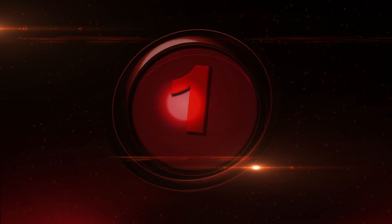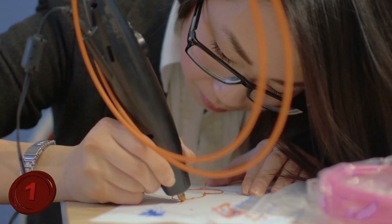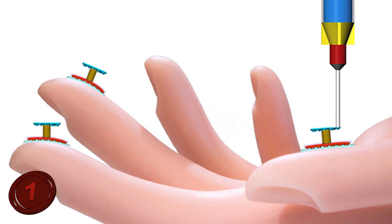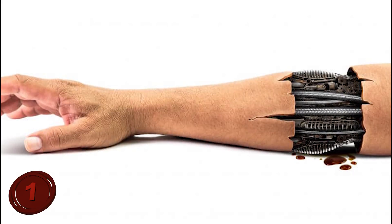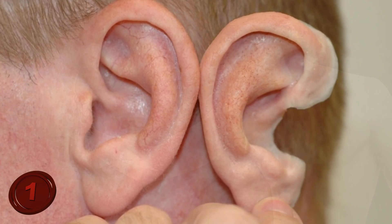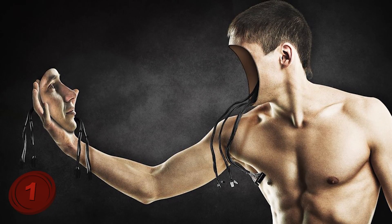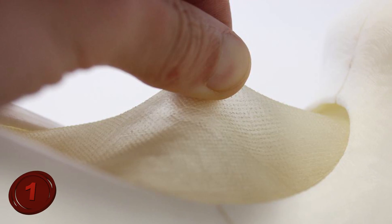Number 1: Bionic Skin. 3D printing has truly changed many industries, and this has even extended to the medical field. Scientists are 3D printing something called Bionic Skin — its main use is for robots. The word 'bionic' refers to an artificial body part, especially an electromechanical one, and that's exactly what this printed skin is: an artificial, electromechanical skin for robots. So what would this do for robots and why do they need it?